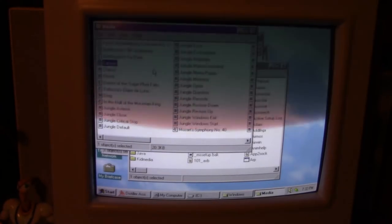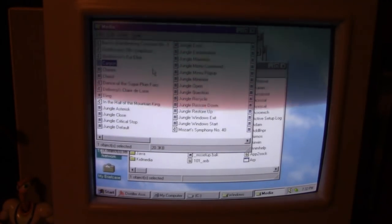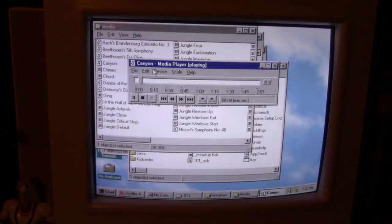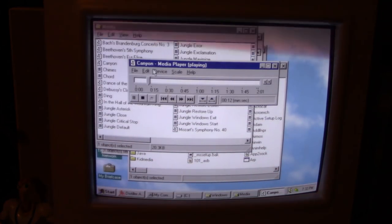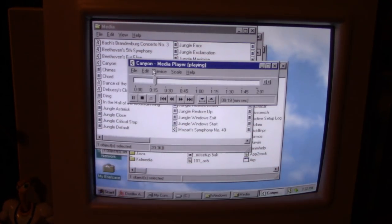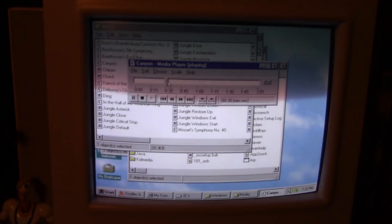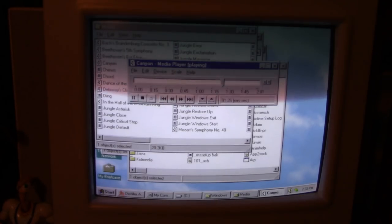Okay, we're back in Windows. We're going to do pretty much a staple of my channel for many years — the infamous Canyon test, where we show off the MIDI capabilities of a computer. A little OPL3 — there we go.